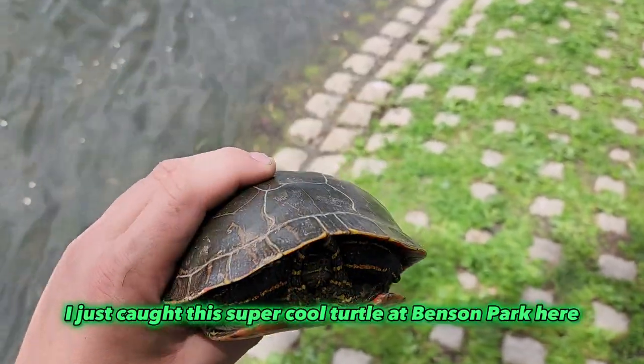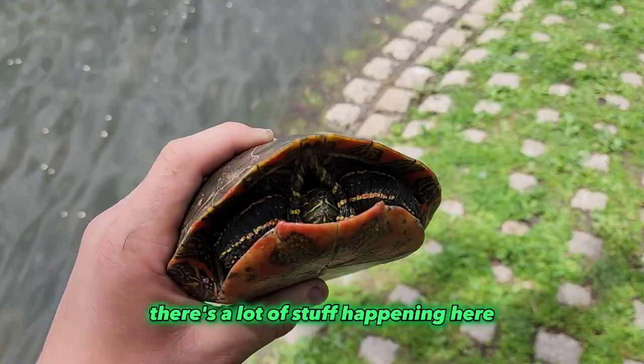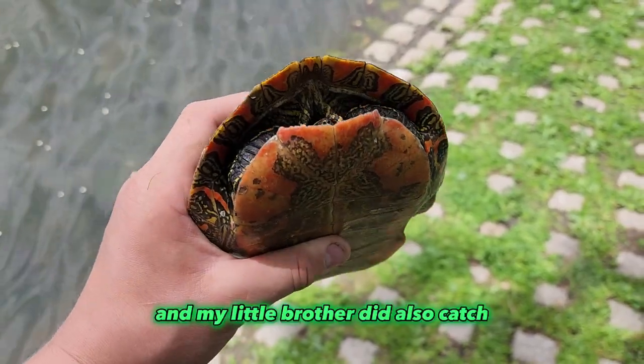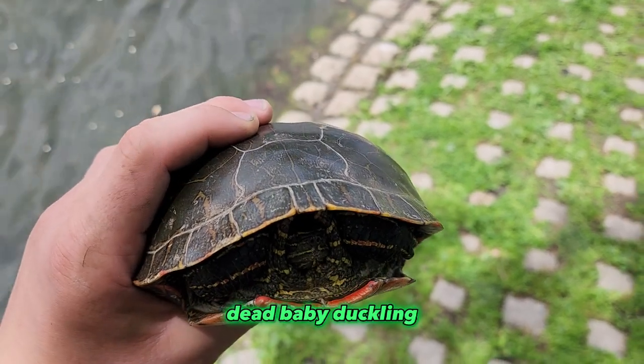Alright guys, I just caught this super cool turtle at Benson Park here. Excuse all the background noise, there's a lot of stuff happening here. And my little brother also found a little dead baby duckling.